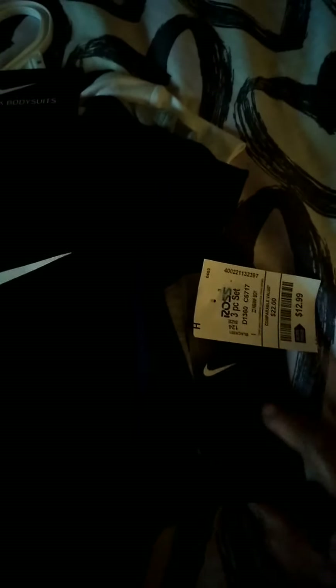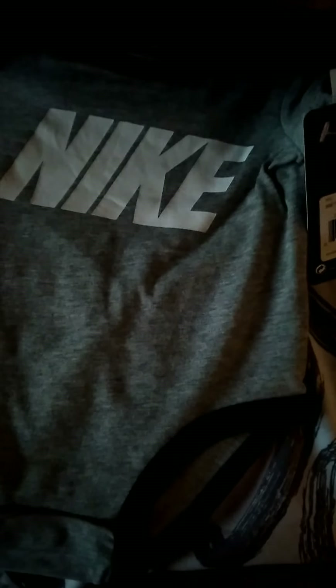Next we have another three-pack bodysuit onesie set, $12.99 from Ross. Originally from Nike it was $30.99, but Ross had it for $12.99 — size three months, in black and gray with the Nike logo.